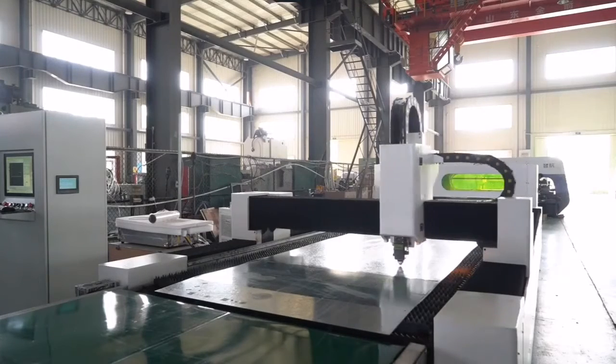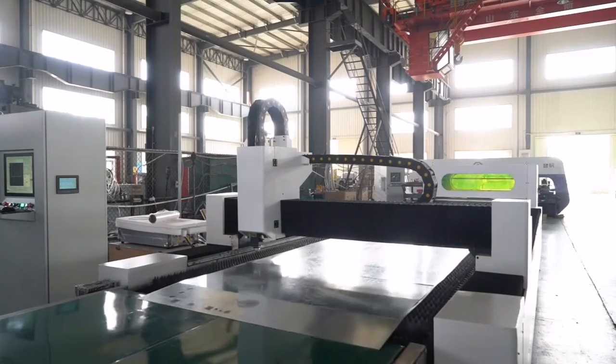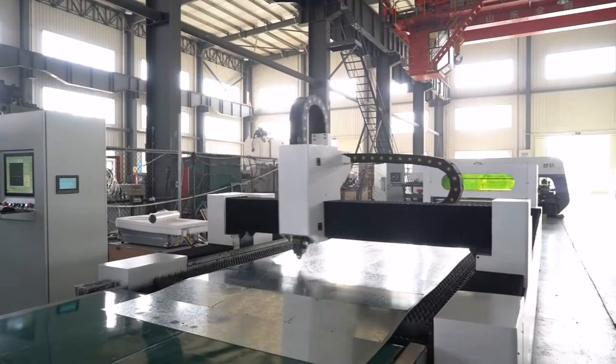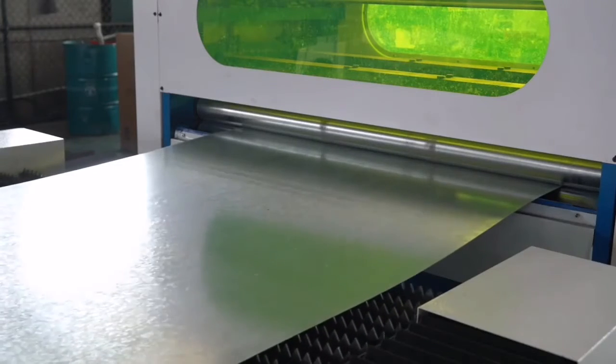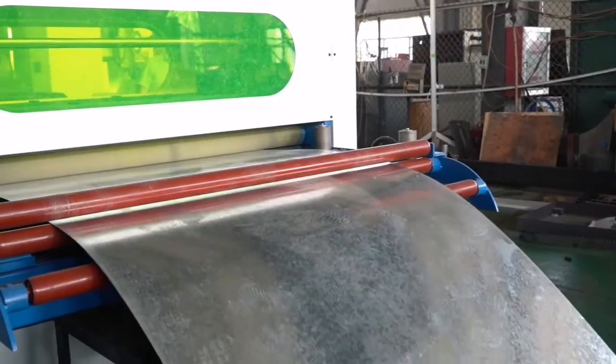The machines embody all the technological expertise of ACME, guaranteeing high-speed cutting and energy efficiency, as well as constant high precision. The cutting line offers unprecedented production flexibility with the freedom to process either coils or standard-sized sheets.